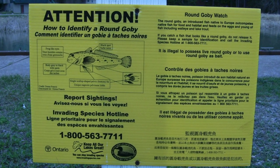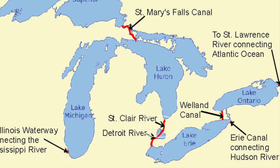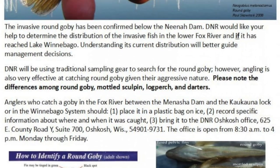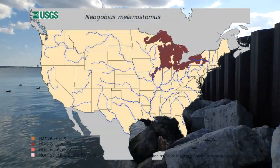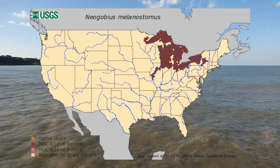The round goby was first discovered in the United States in 1990 in the St. Clair River, which connects Lake Huron to Lake St. Clair. It was presumably brought over in ballast water from ships that were previously either in the Black or Caspian Sea. Since its original discovery in 1990, the round goby population has spread rapidly in the Great Lakes and some of its tributaries.